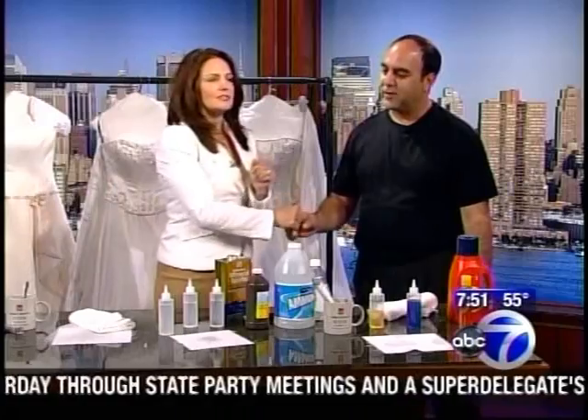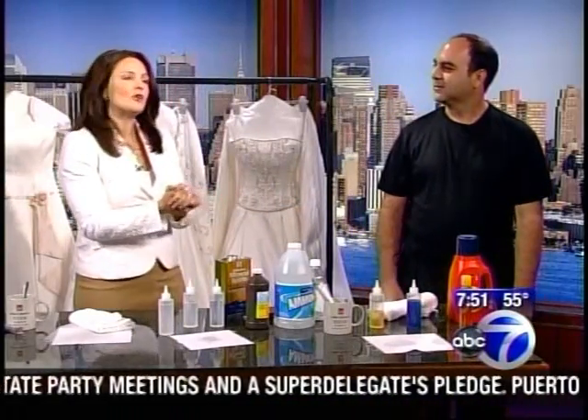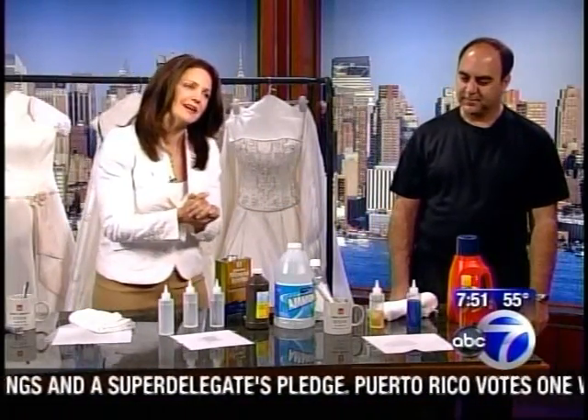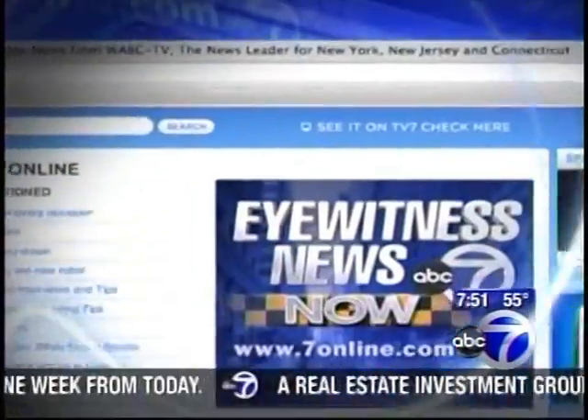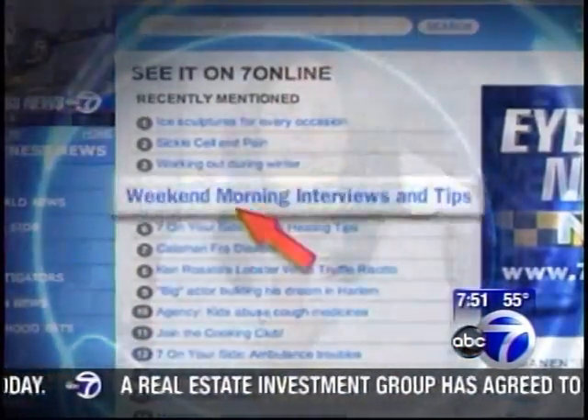We're going to link everybody up with 7online.com. Joe, thank you very much. Thank you for having me. For all the tips, you can go to our website, 7online.com — go to the Seen on TV link on the upper right-hand side of the page for weekend morning interviews and tips. We're coming right back with a look at this morning's top stories.